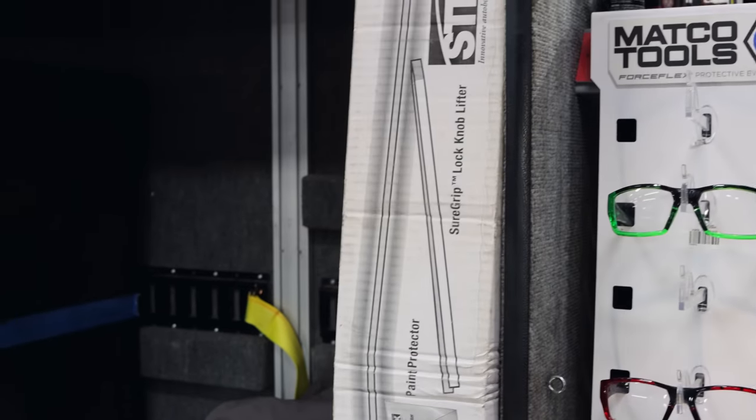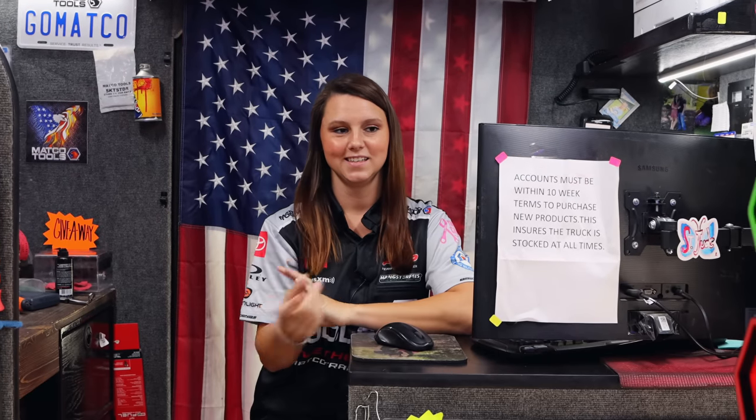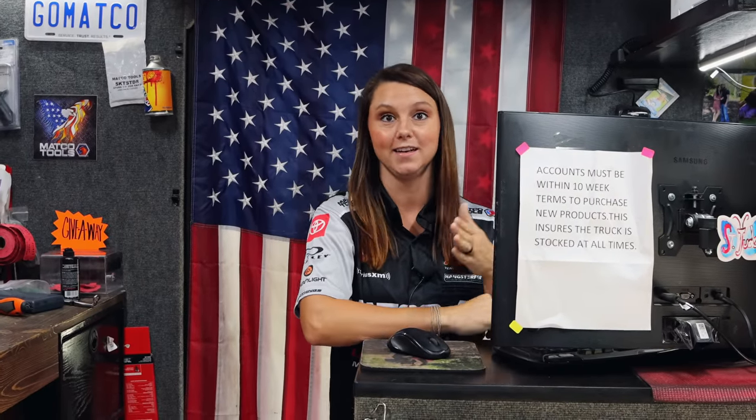I'm glad it's Friday. Finally Friday. Y'all had a rough week? It's been interesting. Our oldest started band camp Sunday, so it's getting back into a routine. It ended yesterday, so today is our first normal actually getting up.